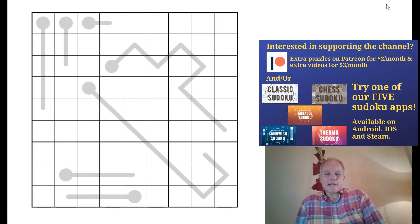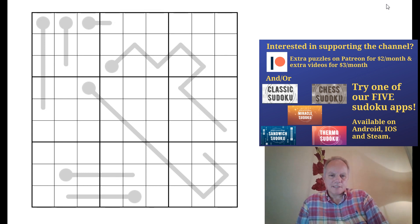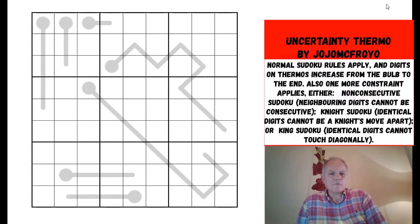Hello and welcome back to Cracking the Cryptic for today's second video. We're looking at a Thermo Sudoku — but don't be certain, this is an uncertainty Thermo Sudoku. As well as normal Sudoku rules and Thermo Sudoku rules, there's another rule, and we don't know what it is. We do get a choice, though. This has come in from Matthew Kavanagh Johnson, one of a pair of twins whose puzzles we've solved before.